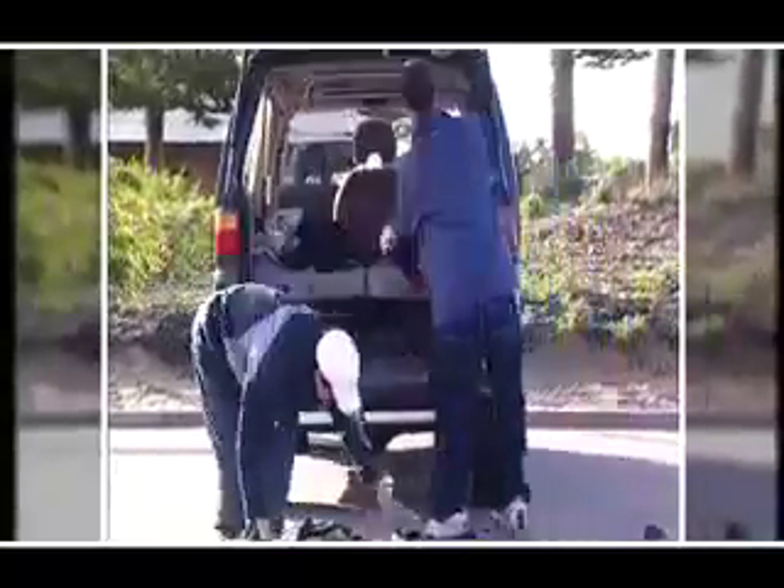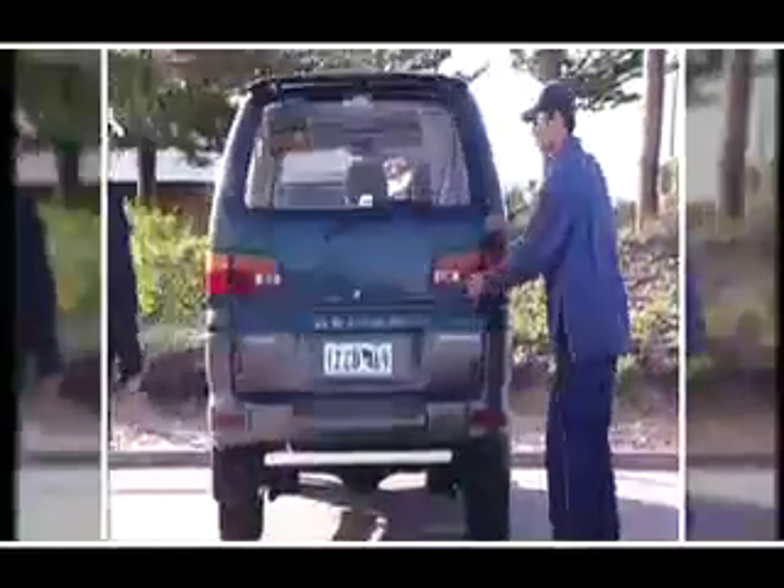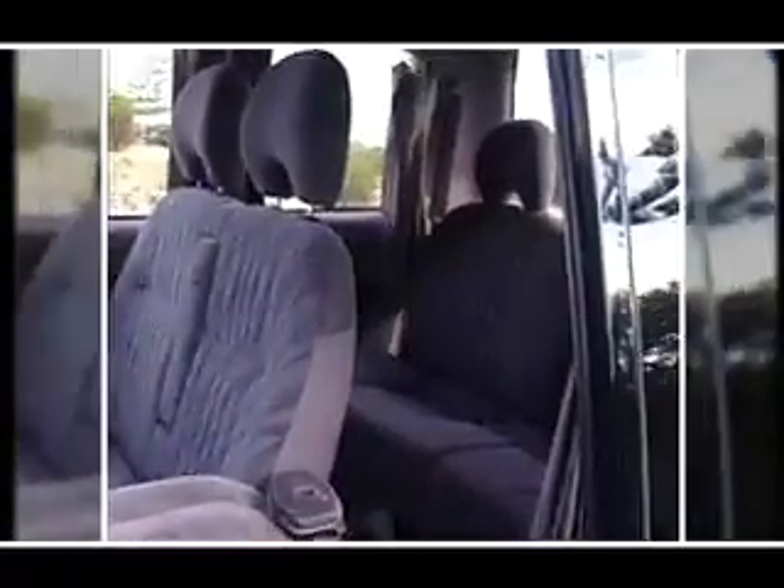Truth be told, Mitsubishi couldn't have picked a more appropriate name because there are just acres of space for all your gear in this cavernous cabin. With a choice of seven or eight seat configurations, there's plenty of room for passengers and what's more, everyone travels in deluxe comfort.